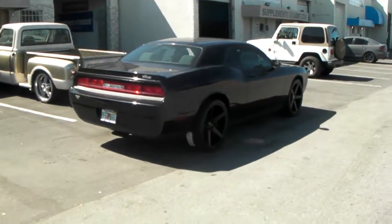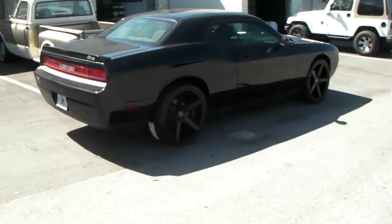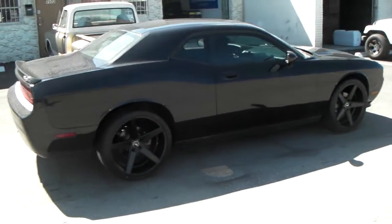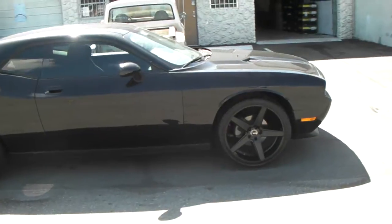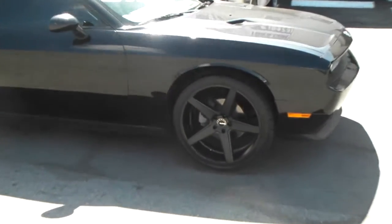This is your boy KB from DozenTiresTV at DozenTires.com. Tires and wheels shipped to your door. Right now we are looking at a brand new 09 Dodge Challenger. Got the KMC Districts that are all black — great looking wheel, nice looking vehicle.